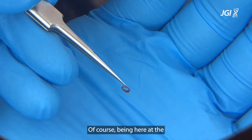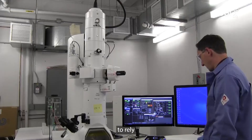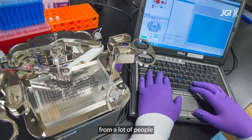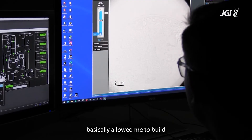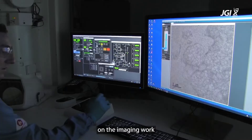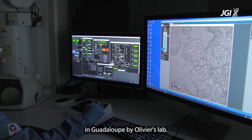Being here at the DOE Joint Genome Institute, we had the possibility to rely on the amazing expertise from many people to sequence and analyze the genome of these giant bacteria. Being here at the lab also allowed me to build on the imaging work that had already been done in Guadeloupe by Olivier's lab.